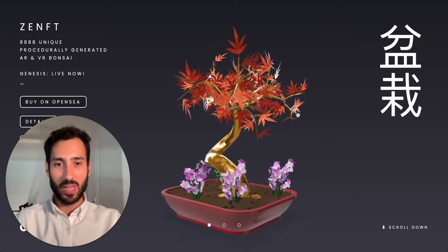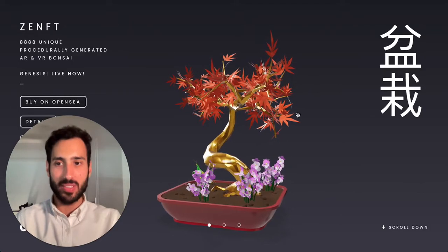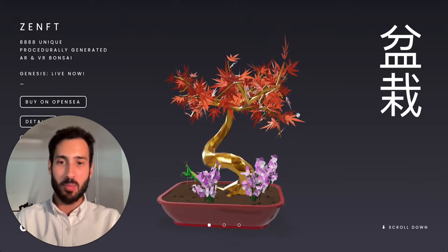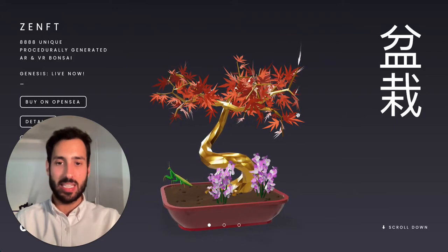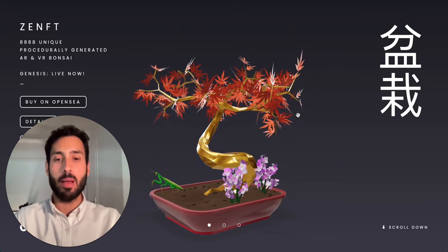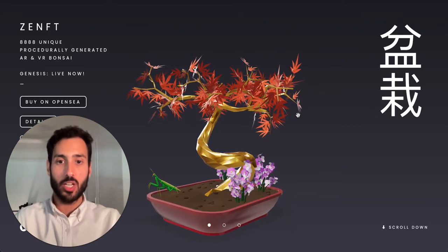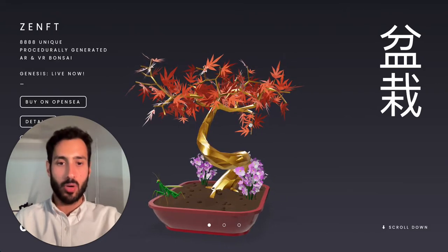Welcome back. Today I want to talk about the ZenFT Bonsai project, and specifically I want to discuss a particular metric — a ranking — that might be useful if we want to spot good deals in this space. So briefly on the project: